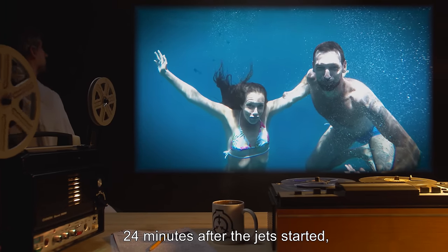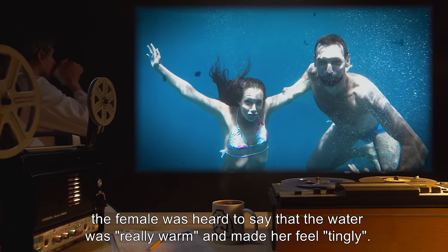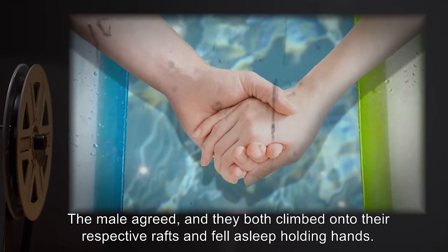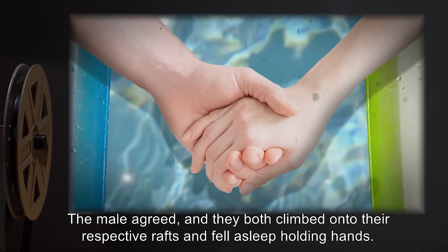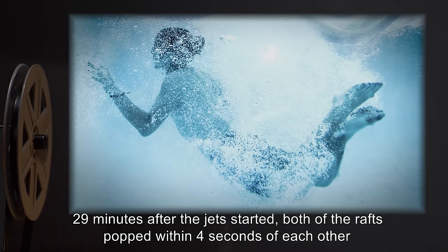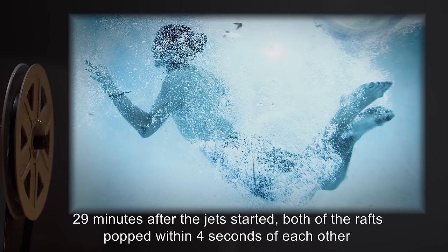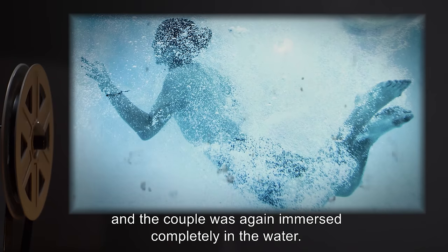Twenty-four minutes after the jets started, the female was heard to say that the water was really warm and made her feel tingly. The male agreed and they both climbed onto their respective rafts and fell asleep holding hands. Twenty-nine minutes after the jets started, both rafts popped within four seconds of each other and the couple was again immersed completely in the water.